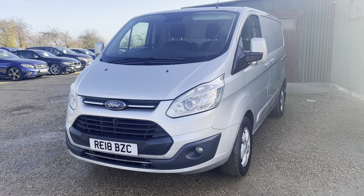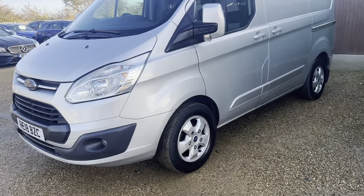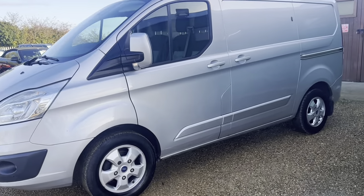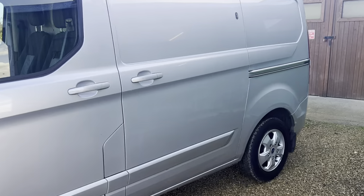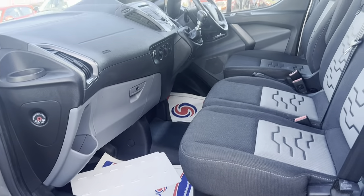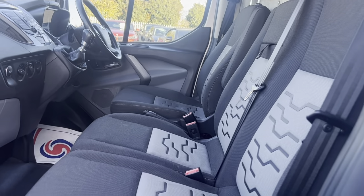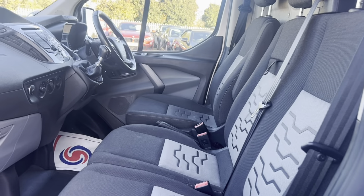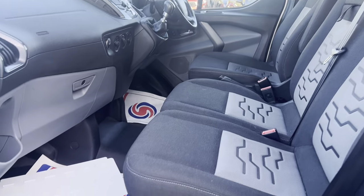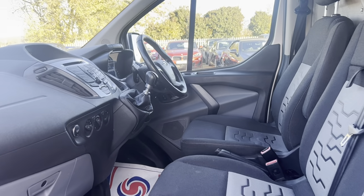Hi guys and welcome to Car Firm. Here today we have our 2018 Ford Transit Custom, two-liter TDCi in silver. The interior is in great condition — it's a very well looked after van, with a nice gray pattern along the seats. It's a six-speed manual as well, guys.